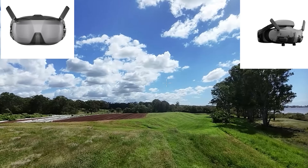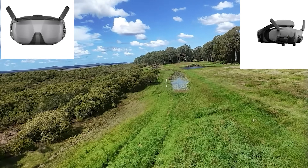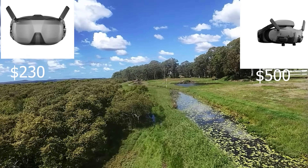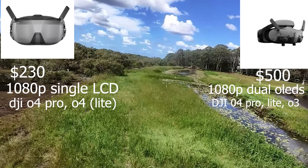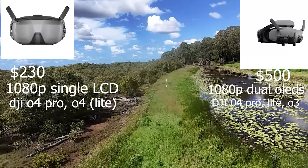Here are a couple of stats while we've got this flying around. The N3s are around $230, and the Goggles 3 are around $500. Both screens inside these goggles are 1080p. However, there's a difference — the Goggles 3 have dual OLED screens, while the N3 has just one big LCD screen.